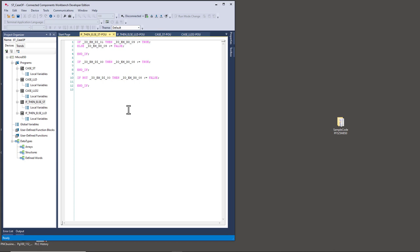Here's a simple piece of structured text: a couple of if-then statements. It says if Input_1 then Output_9 = true - basically, if input one is on then turn on output nine, otherwise turn it off. This one says if Input_0 then turn on eight. And this one says if NOT Input_0 then turn off eight. So this if-then-else does the same basic thing as these two statements below it.